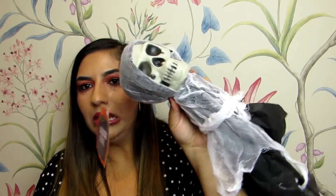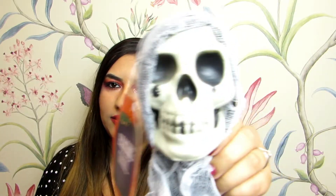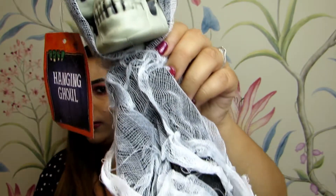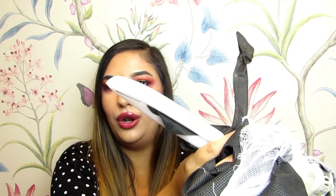I have one more thing to show you — this really creepy skull thing. It's called a hanging ghoul. Look at his legs! He might hang up at my door or something.